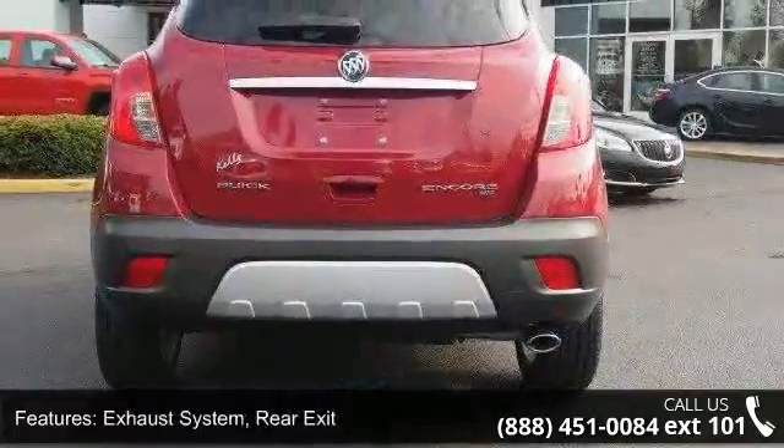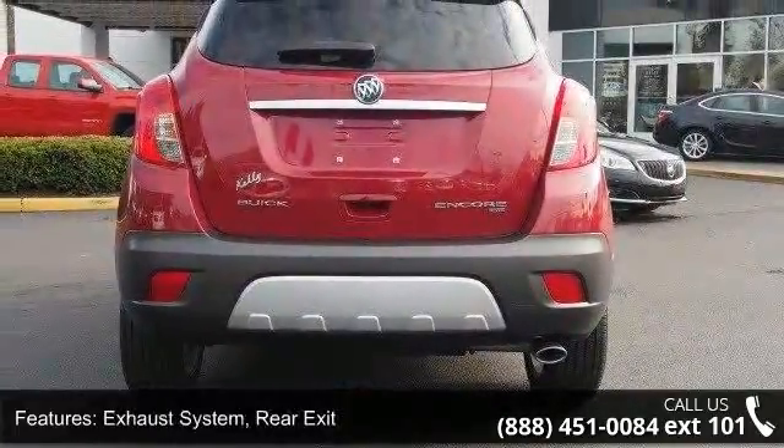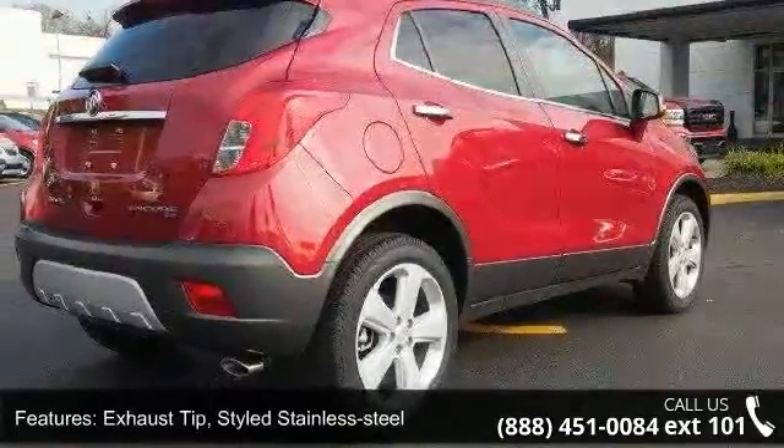Keys, Ignition; Foldable Mechanical Jack; Luggetrac Side Rails; Roof Mounted; and Fog Lamps, Front.